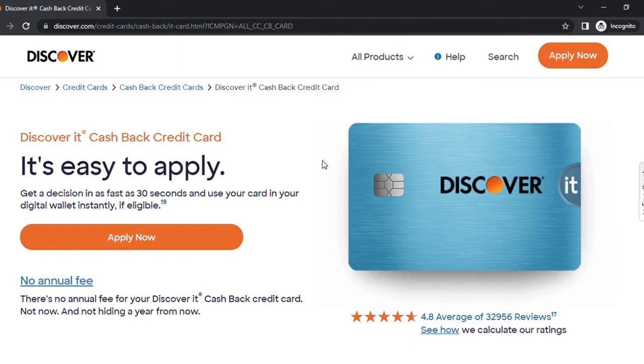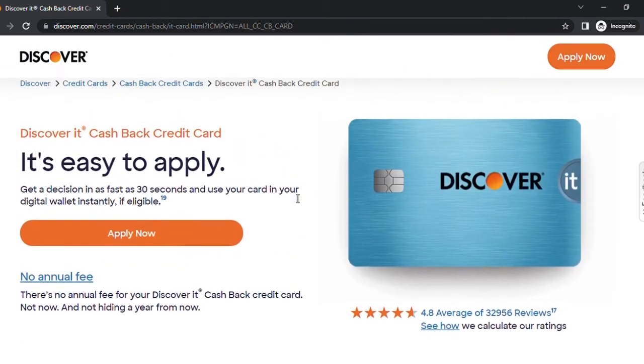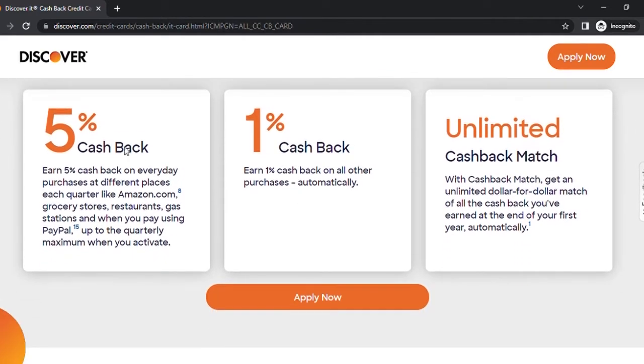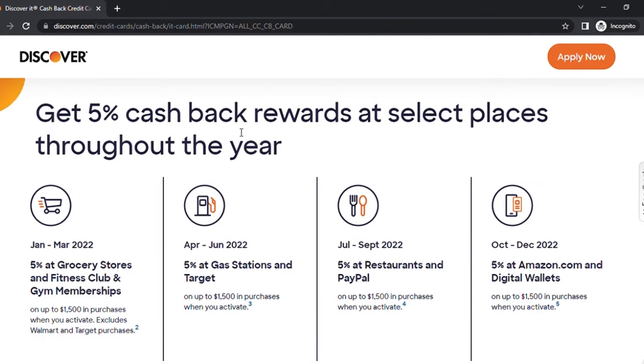I'm on their website right now and it's pretty easy to apply directly on their site. What this card offers is five percent cash back on everyday purchases at different places each quarter. For example, from January to March 2022, you will get five percent back at grocery stores, fitness clubs, and gym memberships.